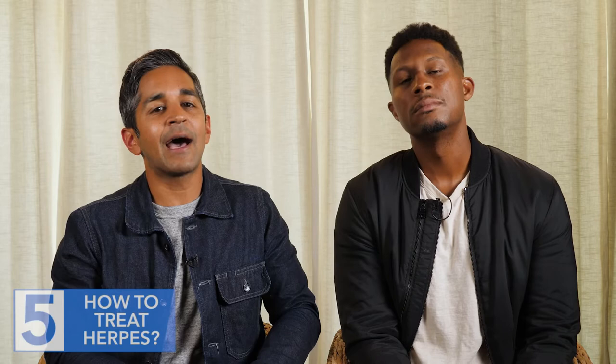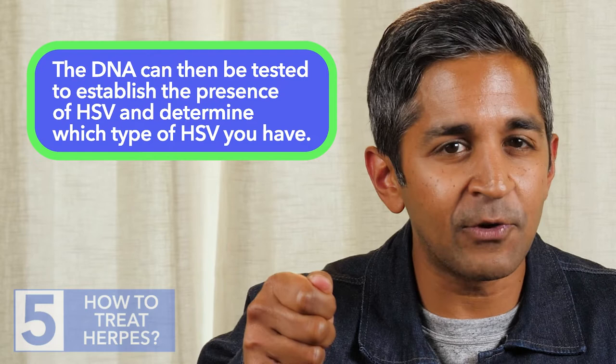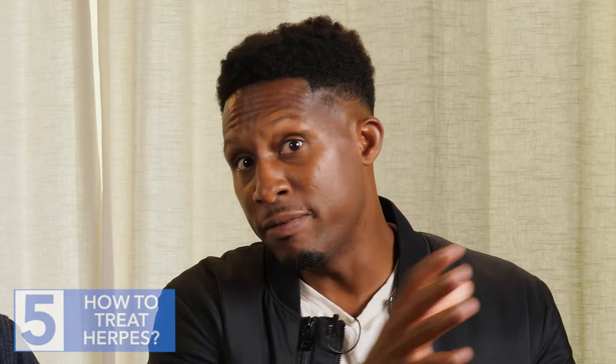Number five: even though you don't always have to treat herpes, there is treatment for those who are high risk — but you have to diagnose it first. The way we do that is we literally swab one of the lesions — it's a little painful — and send it to the lab so they can look for pieces of the viral DNA. Then we can understand if herpes is contributing to that symptomatic infection. We treat especially immunocompromised individuals with drugs like acyclovir, valacyclovir, and ganciclovir, which incorporate into the viral DNA and make it unreadable so the virus dies.